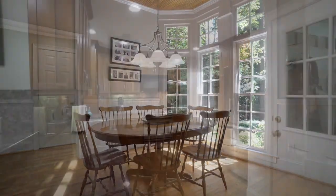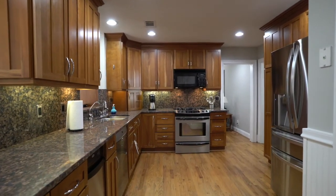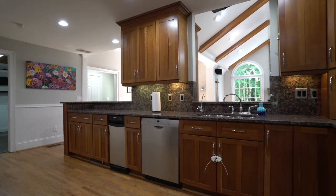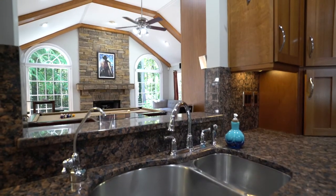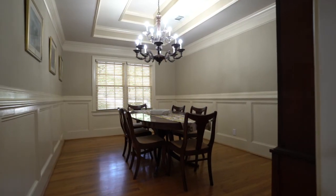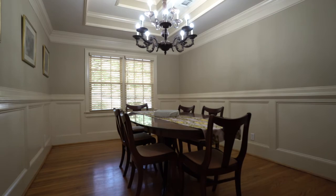Coming into that kitchen, you'll notice we have plenty of countertop space including a breakfast bar, a stainless steel appliance package, and gas stove. And then that leads us perfectly into our formal dining room that overlooks the front yard and that rocking chair front porch.